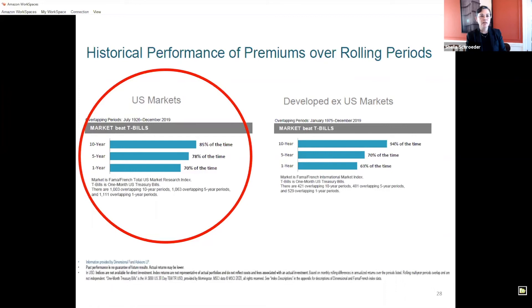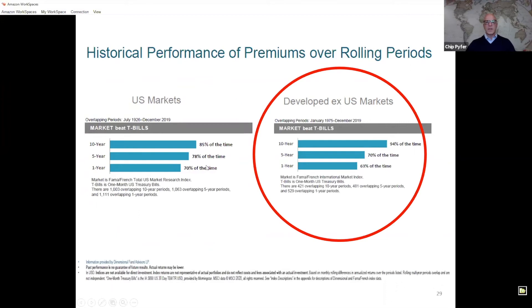Is this true for international stocks as well? Yes — you see it on the right side of this slide. Foreign developed markets — excluding the United States — have also outperformed T-bills at very high rates: 63% over one year, 70% over five years, and 94% over a 10-year rolling period. That's a fairly substantial level of persistence. As I sometimes say, if you could walk into Las Vegas with these odds, you'd probably end up living there and never leaving.